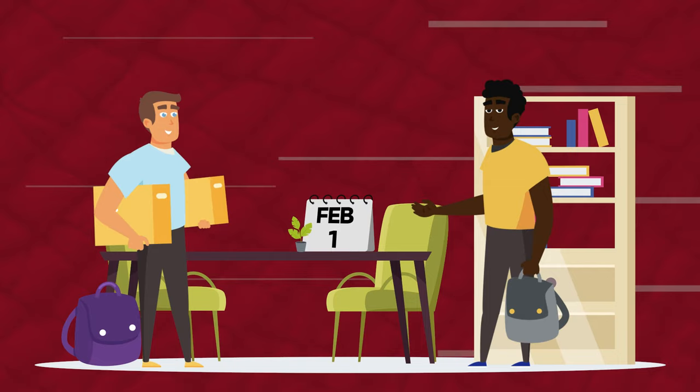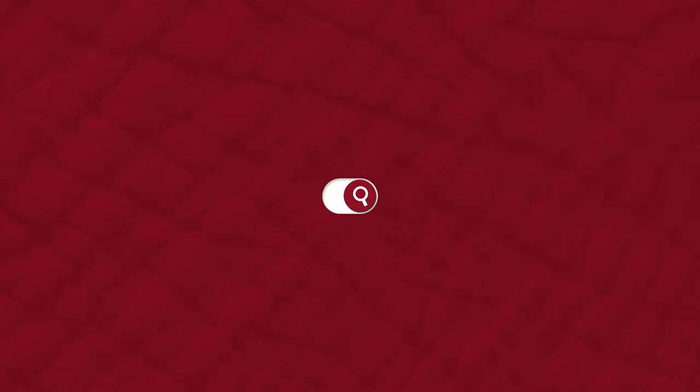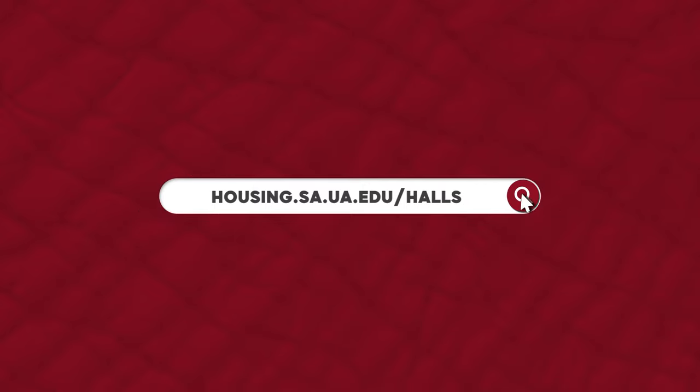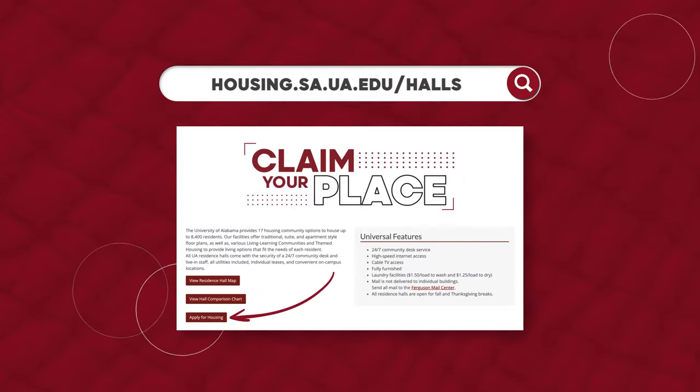Students who complete the application after February 1st will be assigned a room. Claim your place by visiting housing.sa.ua.edu/halls and click the Apply for Housing button.